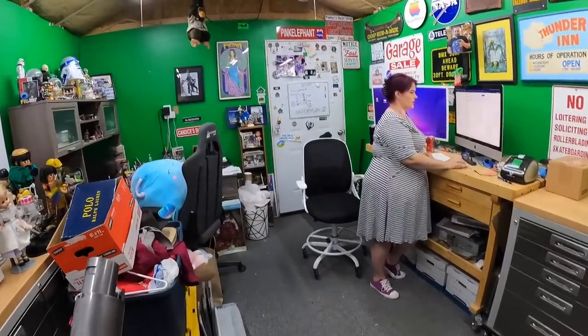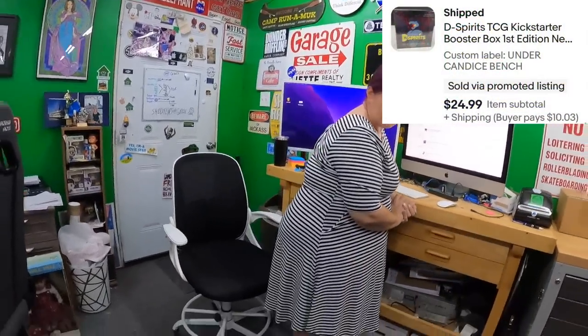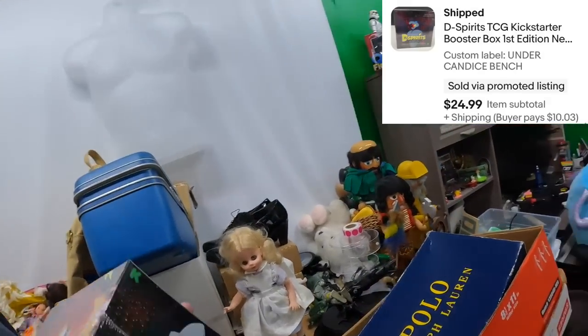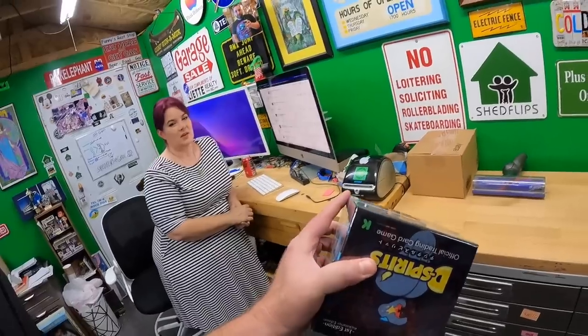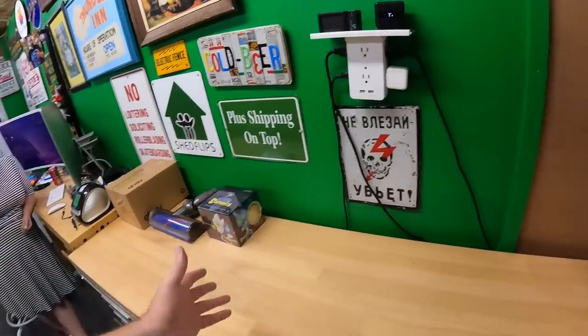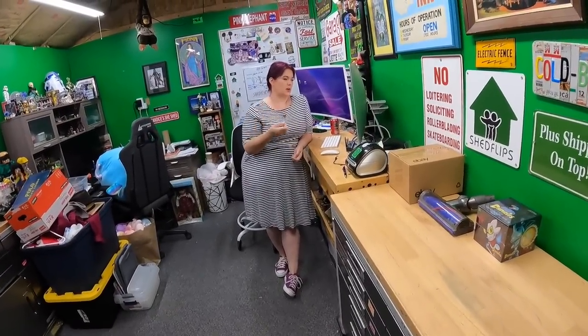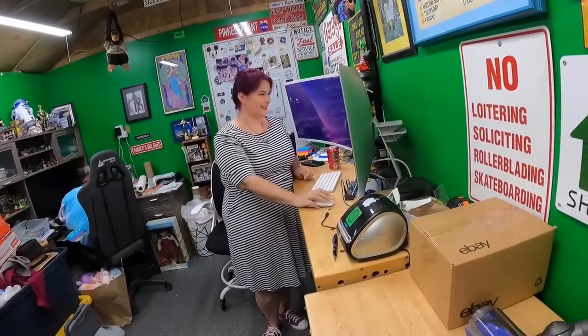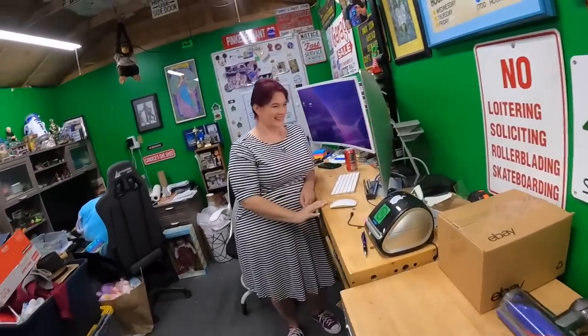We got an eBay notification - probably letting us know our Alice pack is active. Under the bench, a D-Spirits booster box we picked up the other day sold. This was the first thing to sell and also the one we're most in danger of getting stuck with - when nobody wants it, nobody wants it. We got $25 for that, so we have 17 more left to go. 25 D-Spirit boxes total.